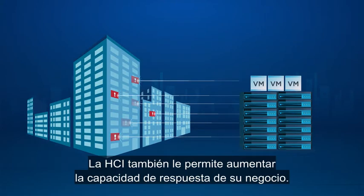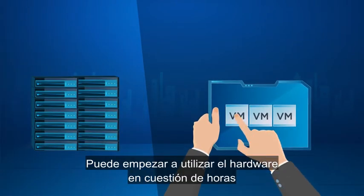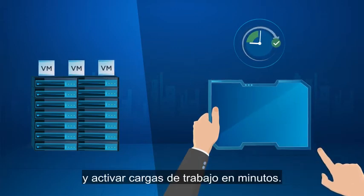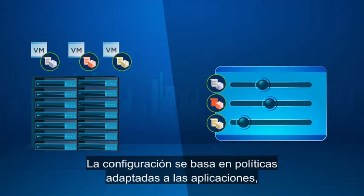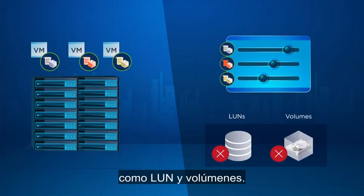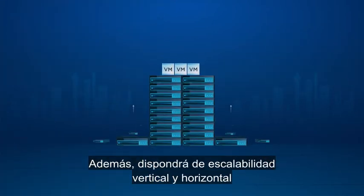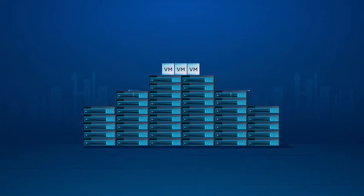HCI also allows you to be more responsive to the business. You can have hardware up and running in a few hours and spin up workloads in minutes. Configuration is based on policies aligned with the applications, which eliminates the need for complicated constructs like LUNs and volumes. And you can scale up and out by adding drives and x86 servers without disruption, a lot of reconfiguration, or capital expense.